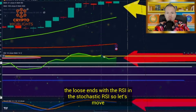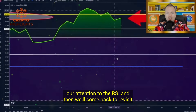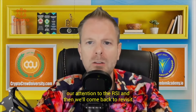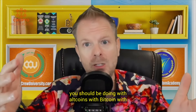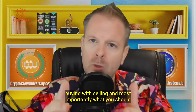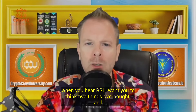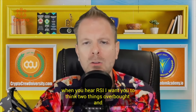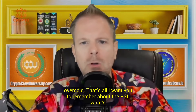We've got to tie in the loose ends with the RSI and the stochastic RSI. When you hear RSI, I want you to think two things: overbought and oversold. That's all I want you to remember about the RSI. The RSI moves slower. The stochastic RSI moves faster and gives you more signals, and it's really about momentum.